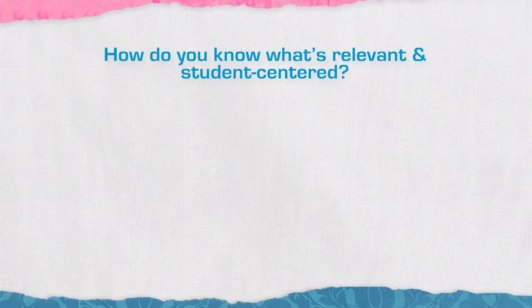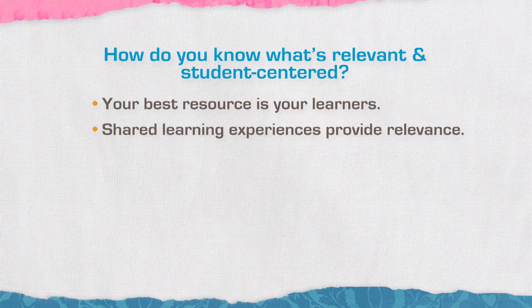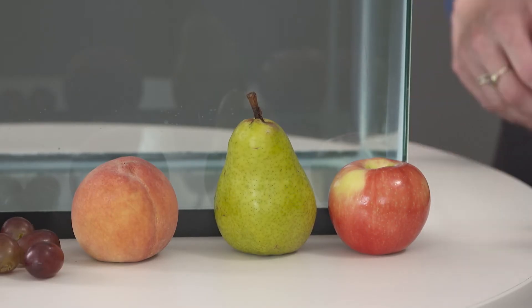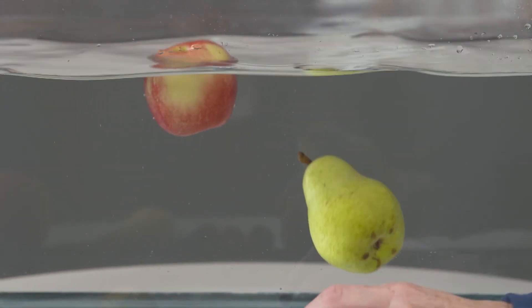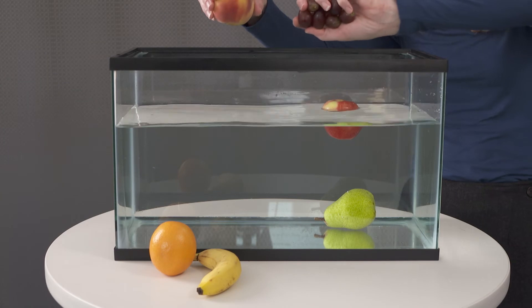So how do you know what's relevant and student-centered? Your best resource is your learners — ask your students. Shared learning experiences is another way to increase the relevancy of your lessons. Perhaps you do a demonstration using a fish tank, asking students to predict whether a piece of fruit will sink or float before you put it in. Students observe and have to explain why they think it happened. You put the apple in, the apple floats — students need to explain why. We can talk about density, buoyancy, and all kinds of different science content.